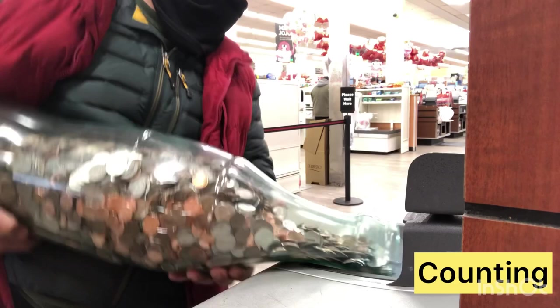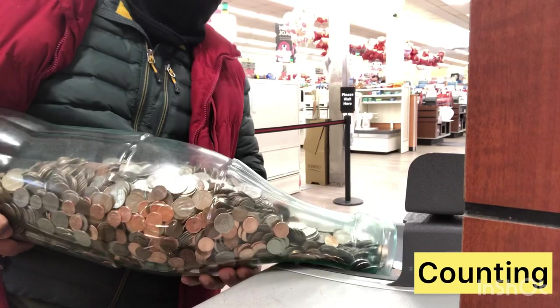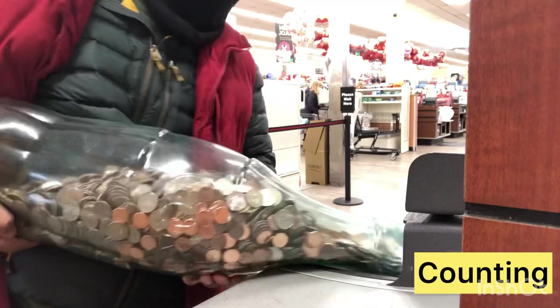Let's see — pouring, pouring, pouring. Wow, that is a lot of coins. You can see there is a lot of coins over there.